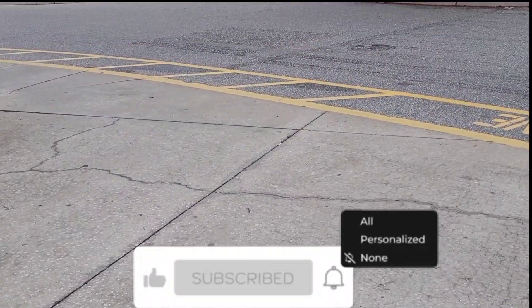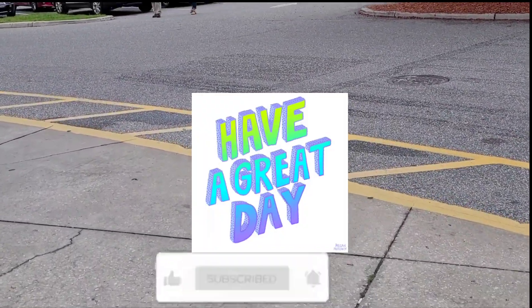Thank you so much for watching. Please don't forget to like this video and subscribe for more deals. Bye guys, take care!